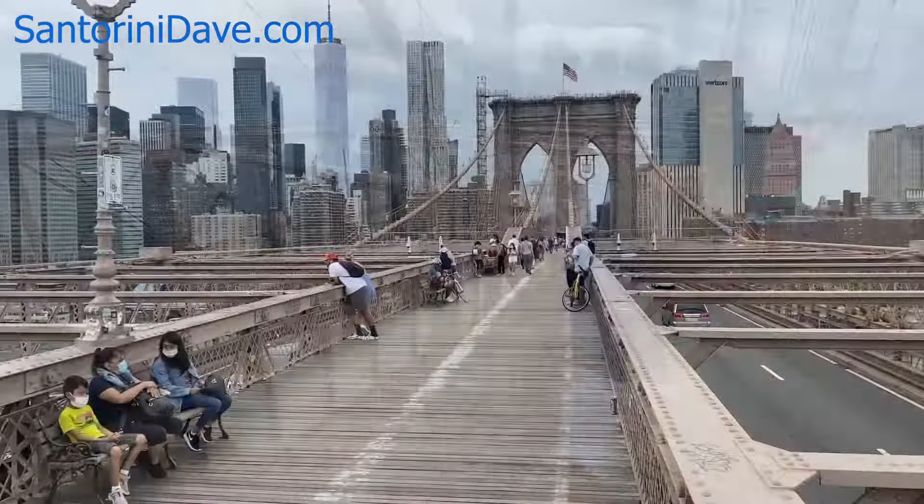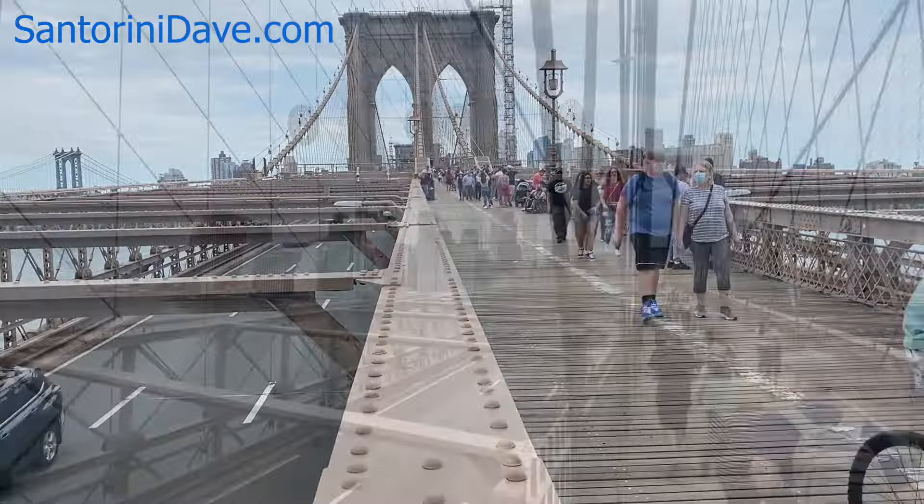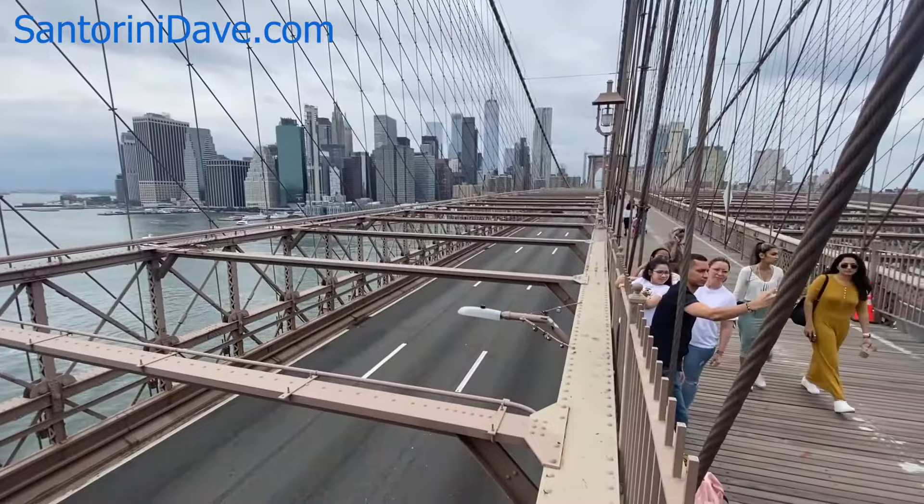The length of time it takes to cross the bridge depends on your pace and how frequently you stop. There are benches to sit and enjoy the views, including the Manhattan skyscrapers from midtown to downtown, the Empire State Building, the Chrysler Building, Freedom Tower, and the many others in between.